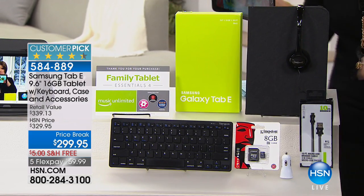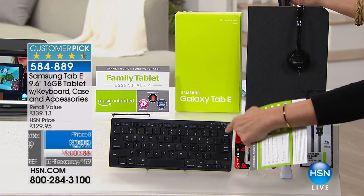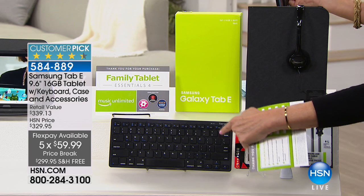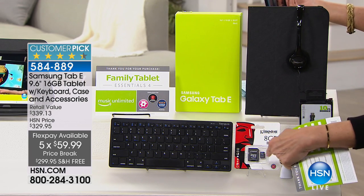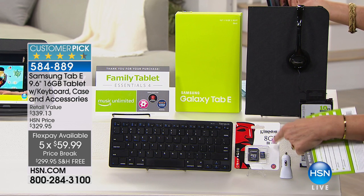Look at this massive keyboard — it's extraordinary, isn't it? The package we put together is huge. The case, everything that you're getting, right down to your upgradable memory right here.